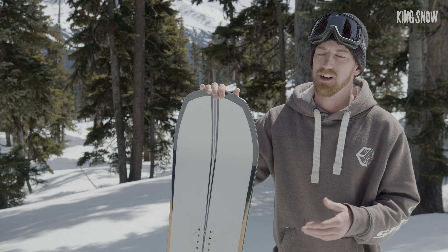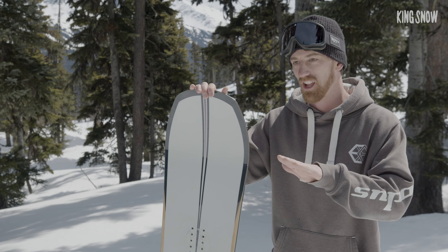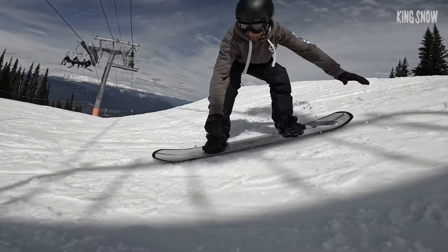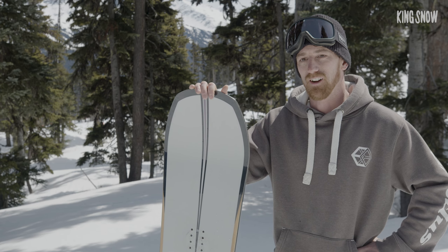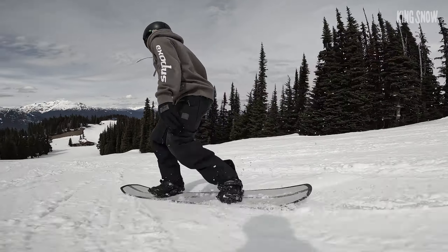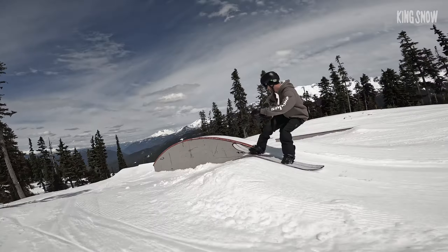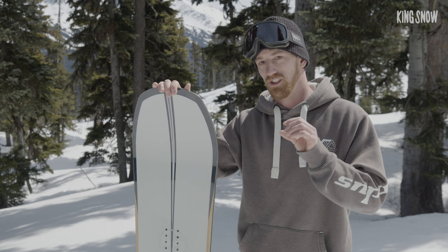I rode this board all over the mountain. I rode it in powder and it was as floaty as hell — I just carried on making smooth turns super easily. I rode it in chopped up icy hard pack conditions as well, and it actually really bites through the snow when it's like that. I rode it on the groomers and I really enjoy the way that the edge just kind of takes you where you need to go. And in the park as well — super snappy, super responsive, and really stable.